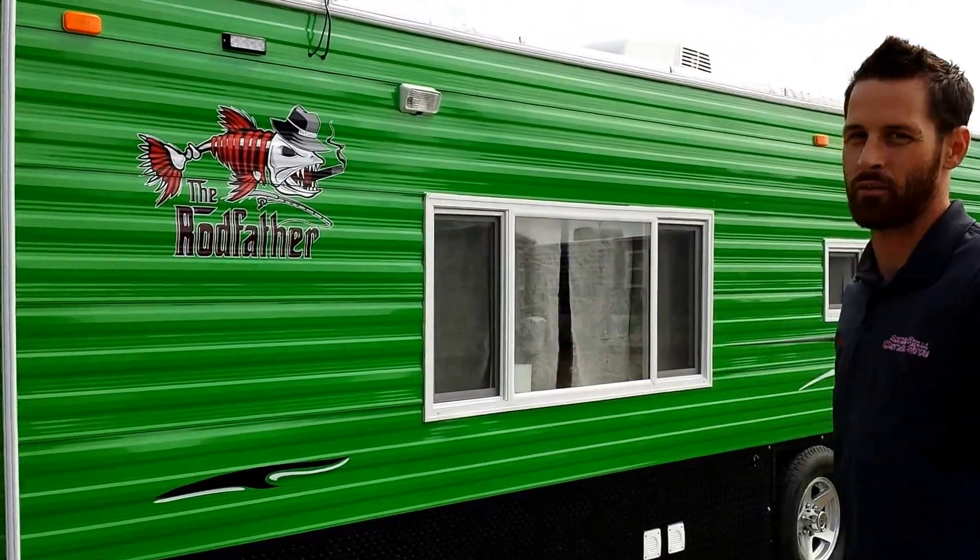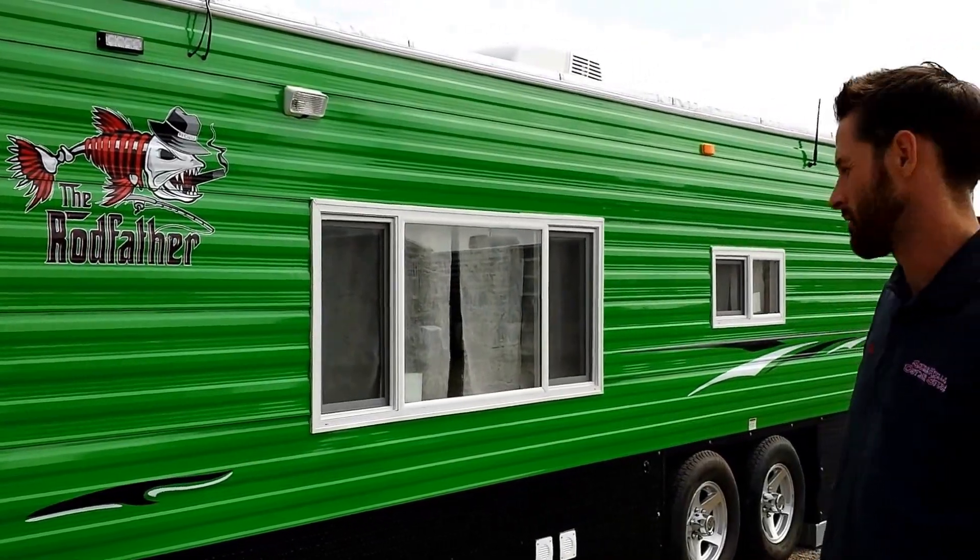Hi, this is Nate Campbell at Smoky Hills Outdoor Store. We're just going to show you one of our customer's custom builds. This is actually a 26-foot Northern fish house. He's had the Rod Father decals switched out, so it looks really nice.